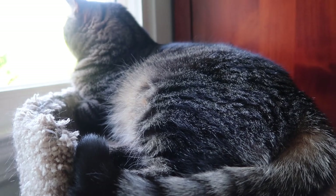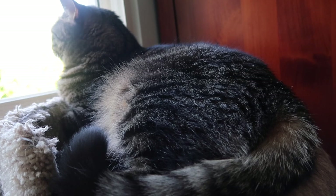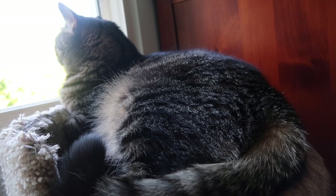Here's Simba — he's so happy because the window is open with a screen in it. He's just sitting here watching birds and getting fresh air.